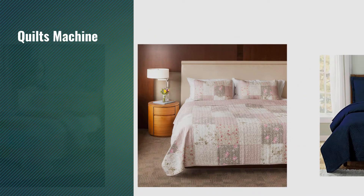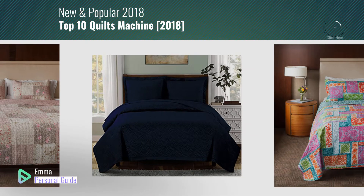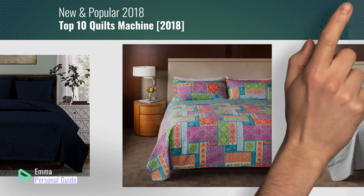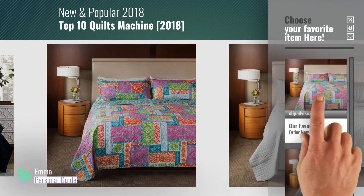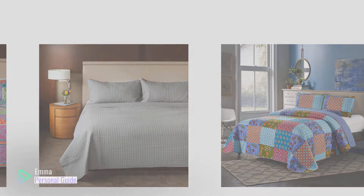If you're looking for quilts machine, this video is for you. My name is Emma, your personal guide, welcome to our channel. At any time you can click this circle in the corner and get more info and real-time deals on your favorite products. Ready? Let's start.